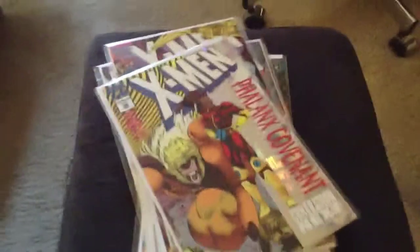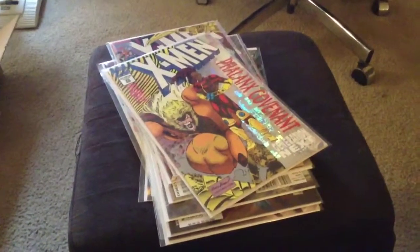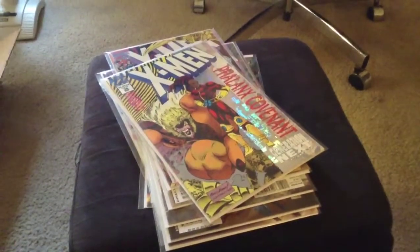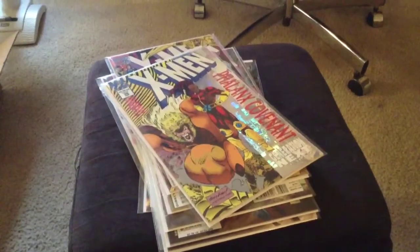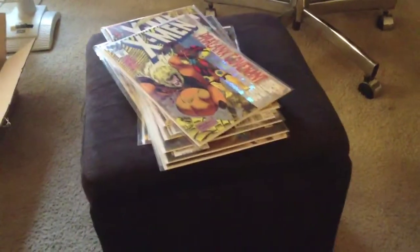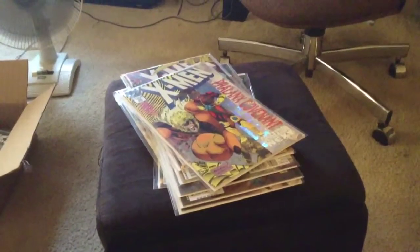That completes my little mega haul. In about a week or two I might get some — what do you call it — some statues, portable Kia, the Joker artifacts, plus they have a cool Superman one as well, Batman. So might get some of those, some more comics, some prints — just stay tuned peeps, thanks for watching, peace out.